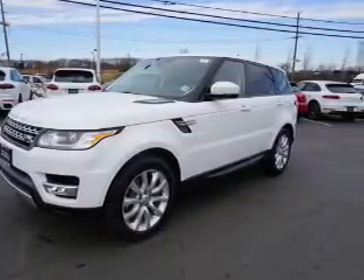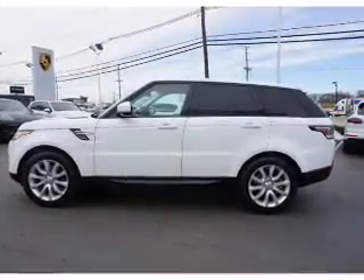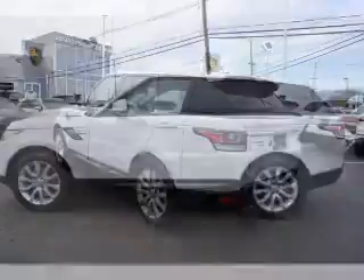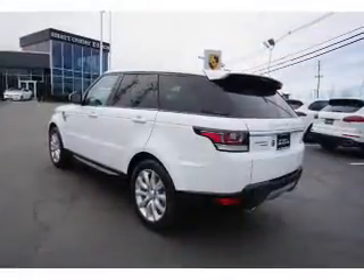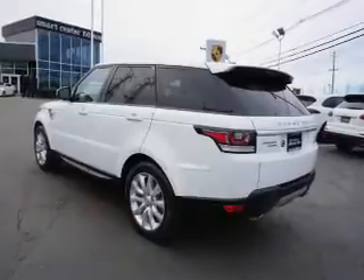The features include a panoramic sunroof, electric trunk, tow hook, auto-dimming mirrors, a spoiler, an alarm system, keyless entry, power lift gate, power mirrors, and rain-sensing wipers.